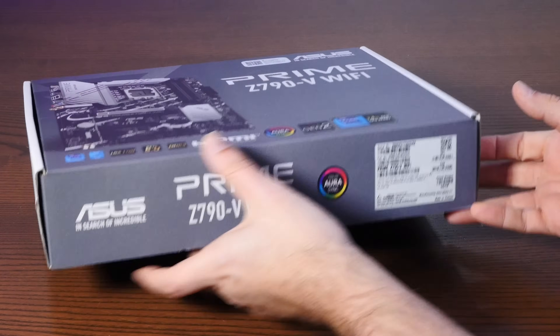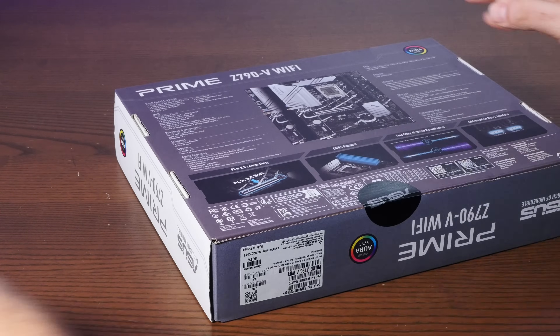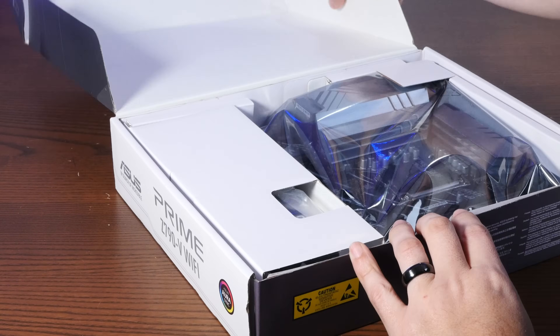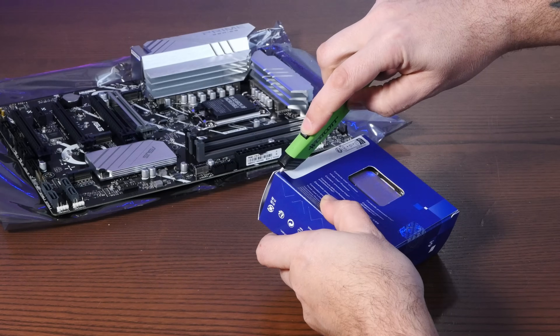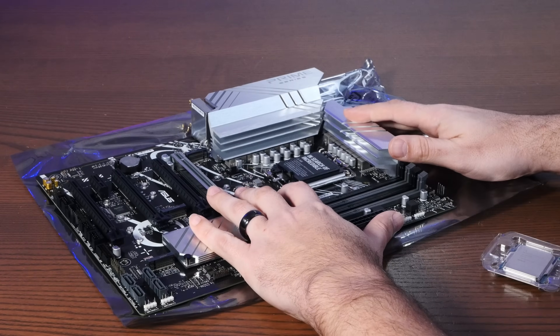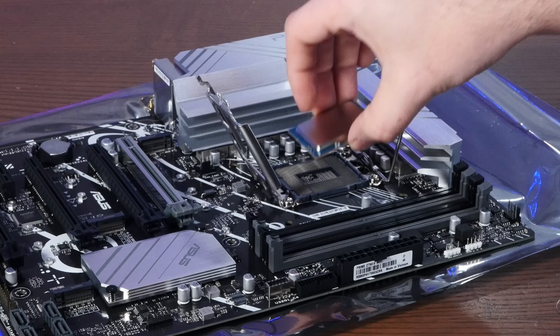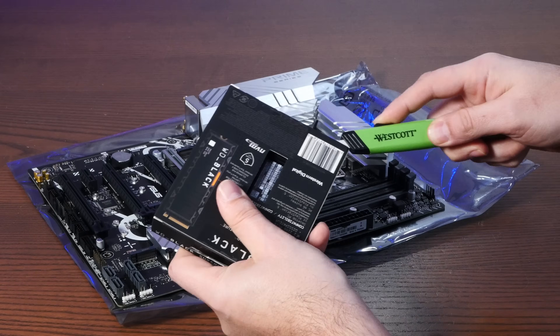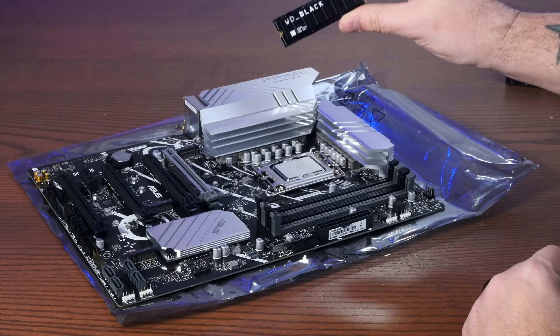All right, let's power through this build because, well, this is Action Retro and this build is kind of not very retro at all.